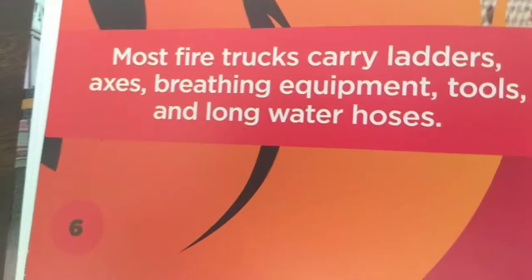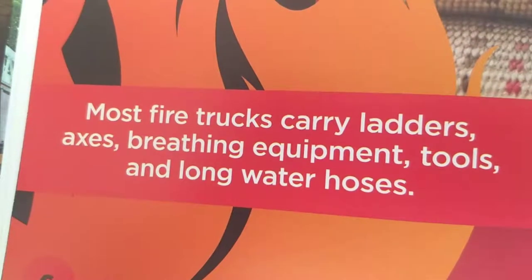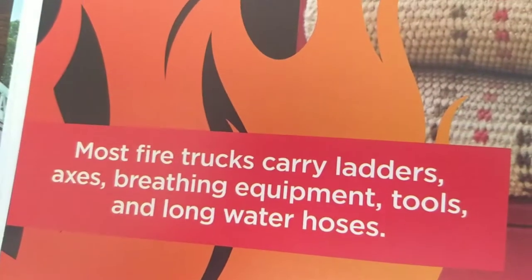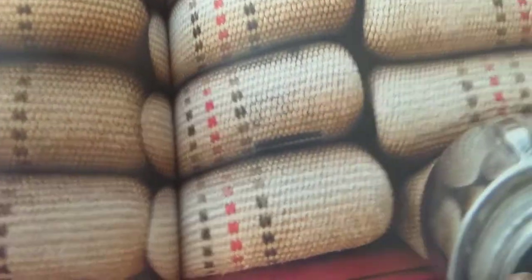Most fire trucks carry ladders, axes, breathing equipment, tools, and long water hoses, like this one right here.